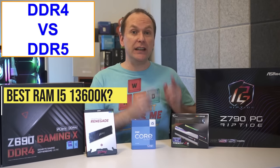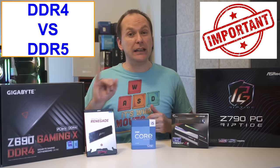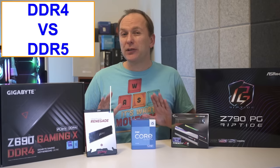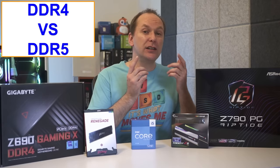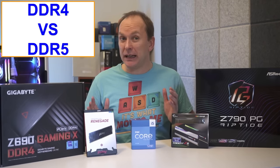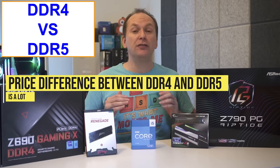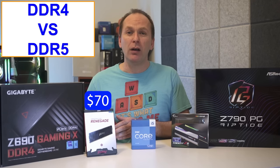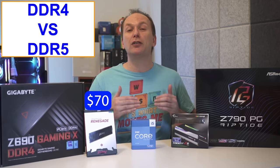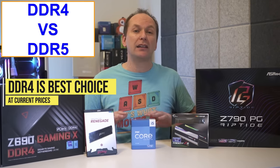Let's talk about DDR4 versus DDR5 and the best RAM for the i5-13600K. Motherboards come in either DDR4 or DDR5 versions. There's only about a 6% performance difference between DDR4 3600 speed and DDR5 6400 speed at 1080p using an RTX 4090, and even less difference at 1440p. Right now the cost gap is very large — a 2x8GB DDR4 3600 CL16 kit is only about $70, while DDR5 6400 kits are still around $250 or more. So right now it just doesn't make sense to go DDR5 unless you've already maxed out everything else.